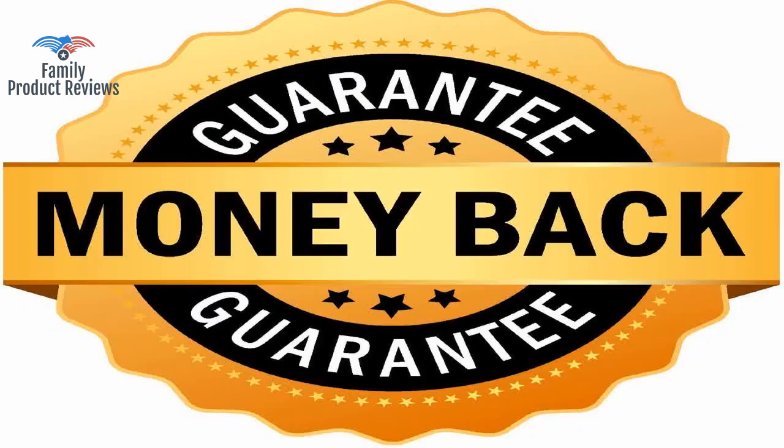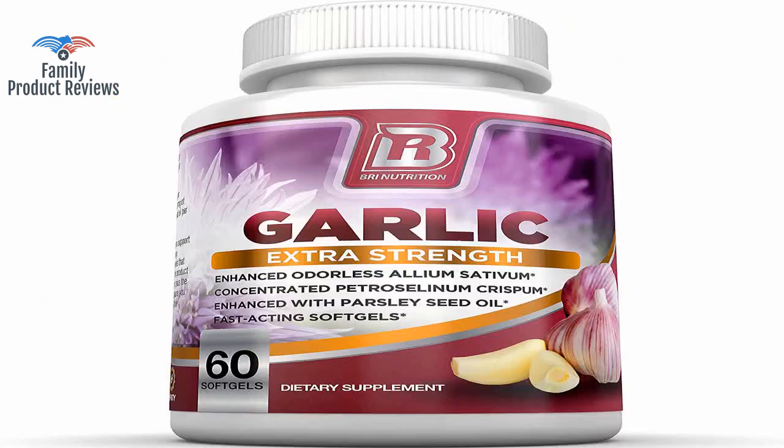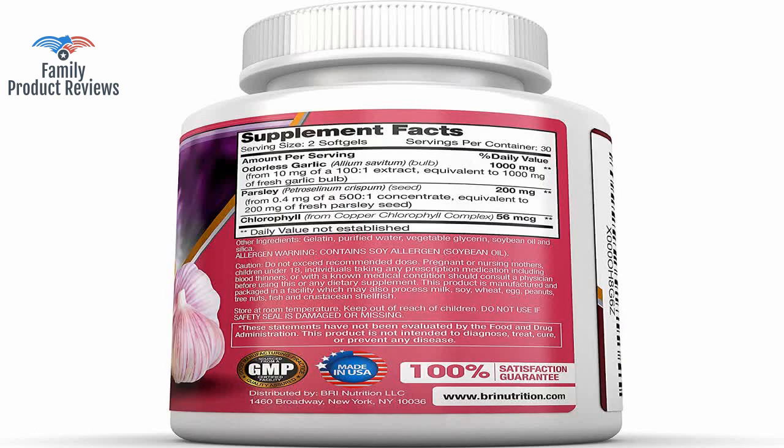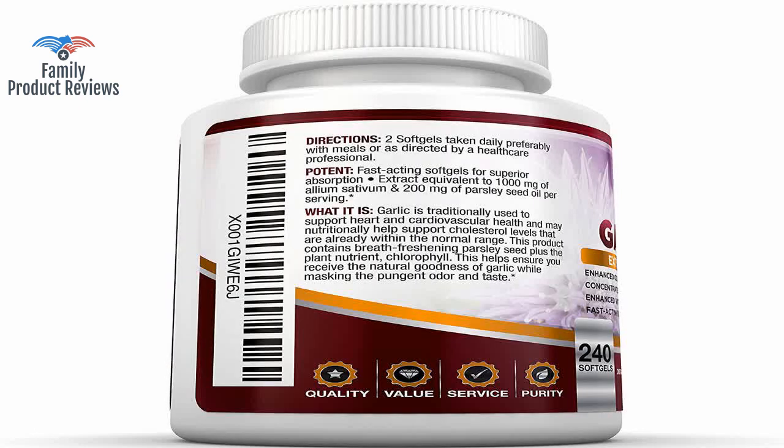Great product — no odor to deal with, and all the benefits. Could not be happier. What's great about this product is that it has been tested by a third party, and has GMP and FDA certification.